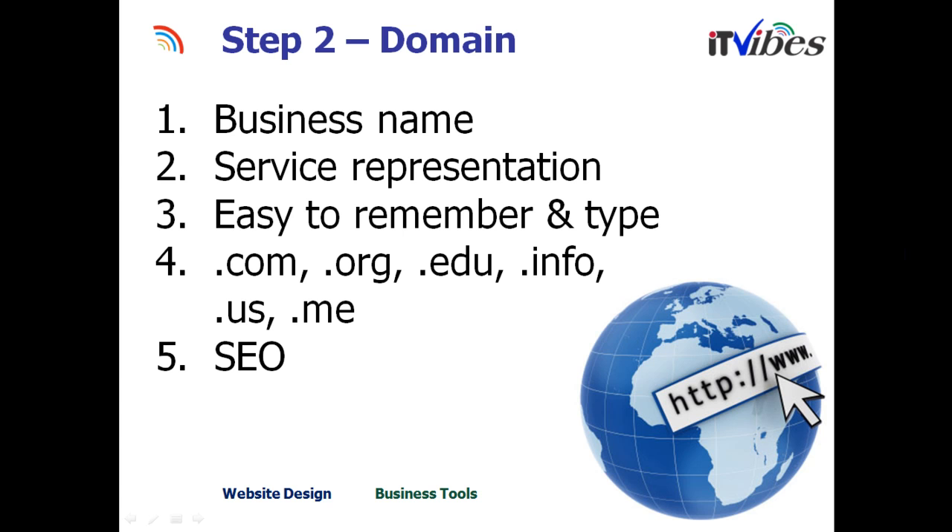Step 2: getting a domain. A domain can represent your business name or the service. If you're a maid service, you can say cleaninghomes.com — just a representation of the service. Make sure the name is easy to remember and easy to type, so people don't make mistakes and give up. Get a .com, .org, or .edu based on what your business is. Also understand that the domain name helps in creating good search engine optimization based on the keywords.